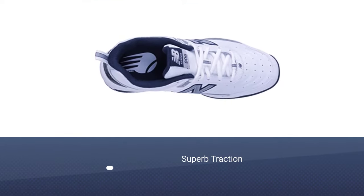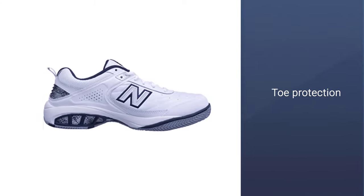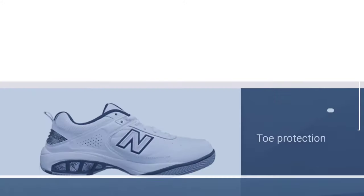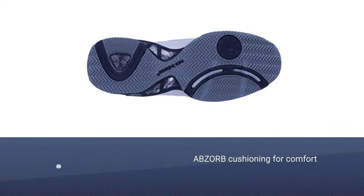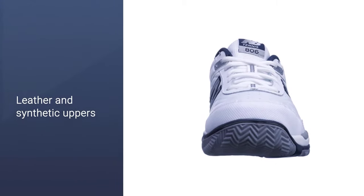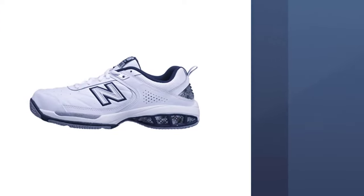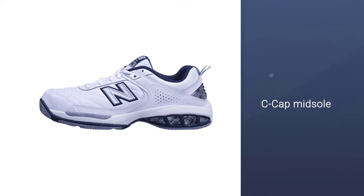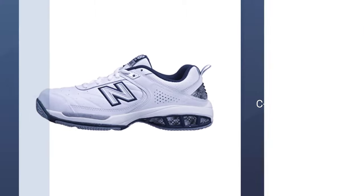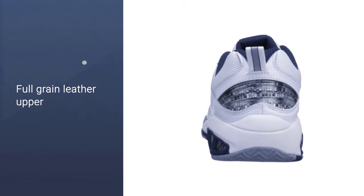Traction, balance, comfort, and weight are all considerations when looking for the perfect tennis shoe. This lace-up shoe will give you exactly what you need to perform at your best on the court every game. The rubber sole gives you maximum traction to enable you to get around the court effortlessly. The leather and synthetic material is both durable and comfortable and looks great as well. Protect your toes with a reinforced toe box, and keep your feet cool, dry, and comfortable with leather and synthetic uppers and ABZORB cushioning.